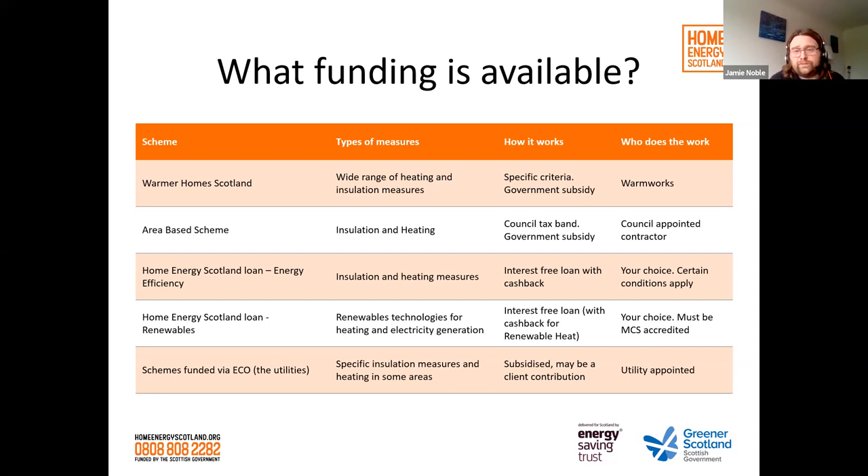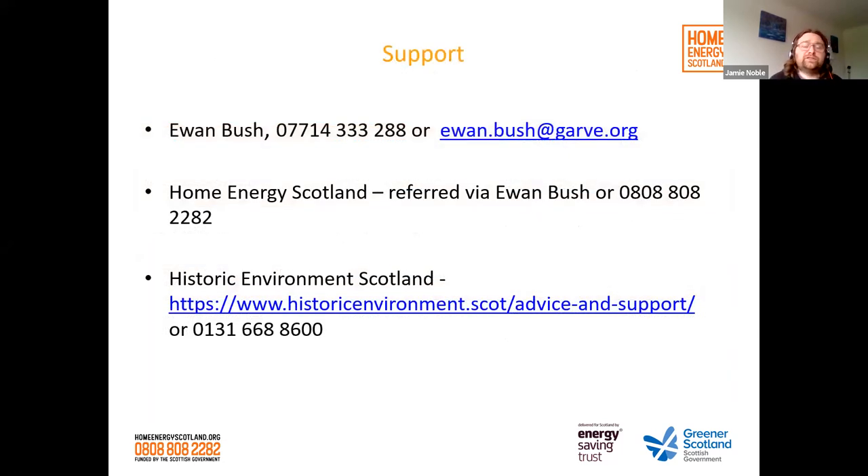For the loan scheme, you choose and manage your own installer, though certain conditions apply depending on the improvement type — for example, solid wall insulation requires a Green Deal accredited installer. There's also support from Ewan Bush, who has extensive building trade experience and works with Home Energy Scotland. Historic Environment Scotland also offers advice and technical support for people in traditional builds via their website.